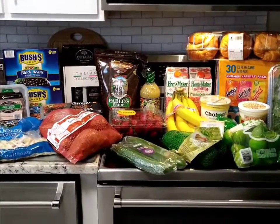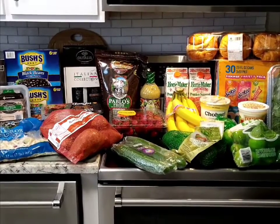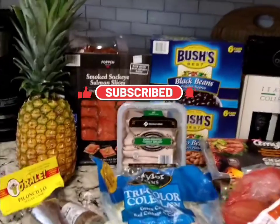Hello everyone, this is Gabby and I have a Sam's haul for you today. It is Tuesday, July 12, 2022. My total from Sam's is $147.20. I think I'm going to start over here so you can see.